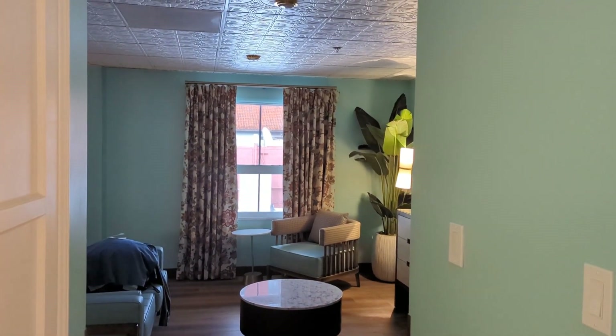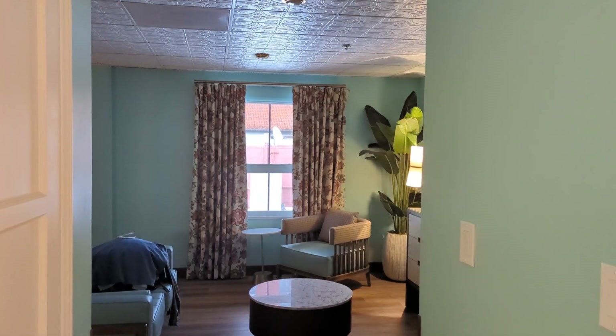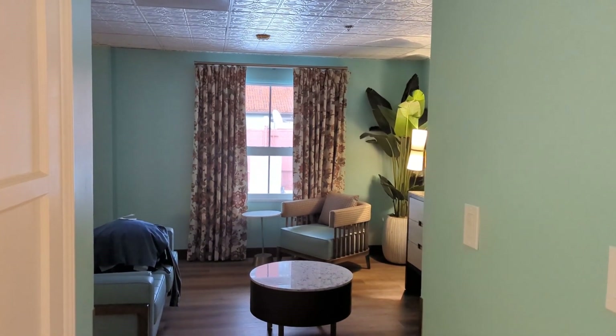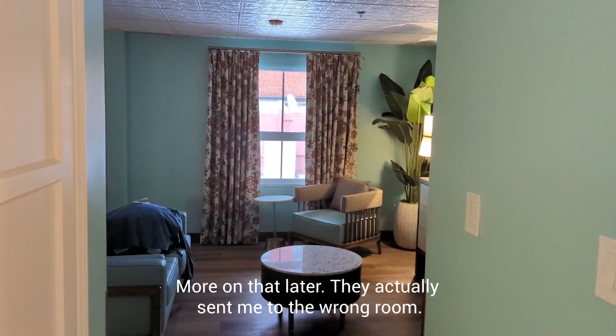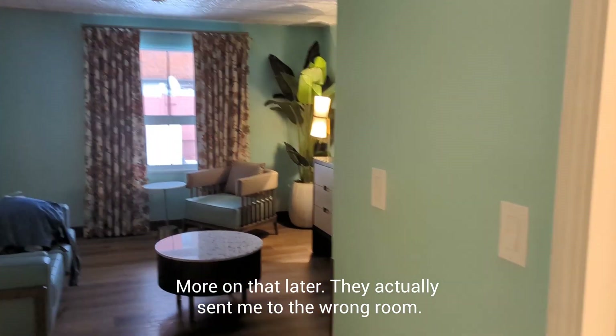Hey folks, this is Bill with Dine, Drink, Travel. It is March of 2023 and I've just checked into the El Cortez Hotel. Unfortunately, my room wasn't ready on check-in. So what I'm going to do real quick is give you a quick tour of what it was like when I checked in, and hopefully give you a better tour later on.